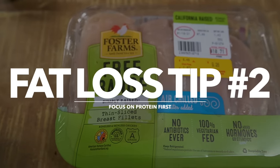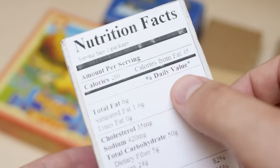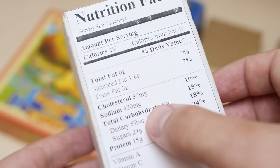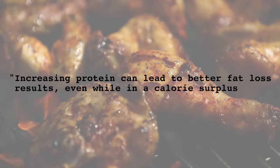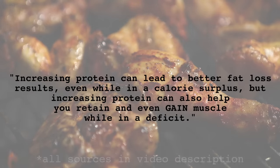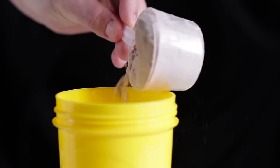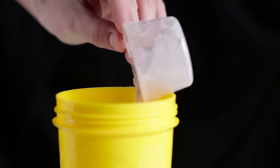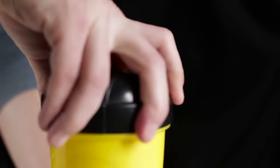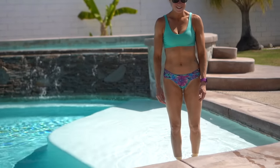Number two: focus on protein first. While weight loss in its simplest form is about calories in versus calories out, only focusing on a calorie deficit can often lead to lackluster results. Studies have shown that increasing protein can lead to better fat loss results even while in a calorie surplus, and can also help you retain and even gain muscle while in a deficit. By focusing on getting more protein with each meal, you can achieve better body composition while feeling full and fueled, in part due to the higher thermic effect of protein, which helps increase energy expenditure. So don't fear getting bulky by adding more protein — it may be what you need to actually look leaner.